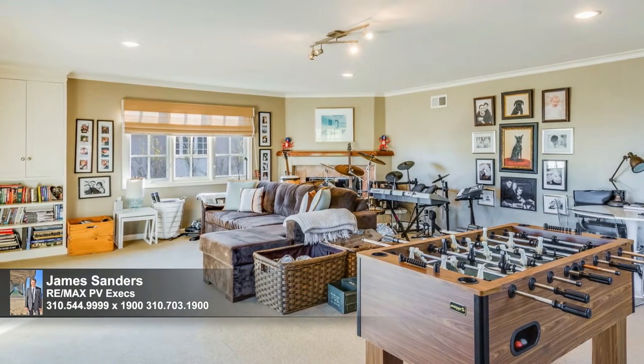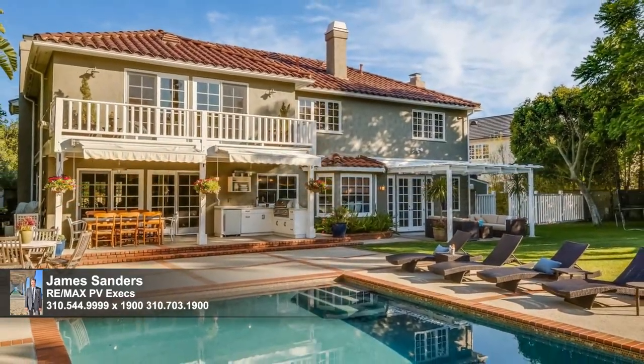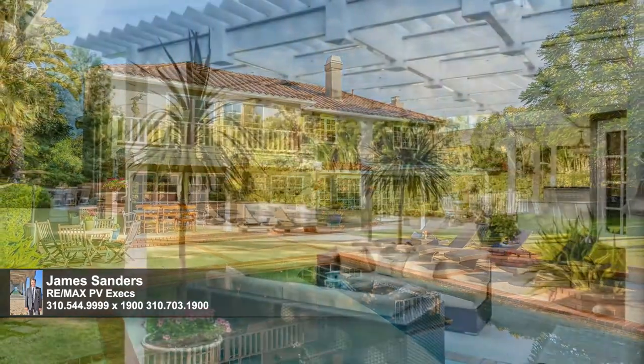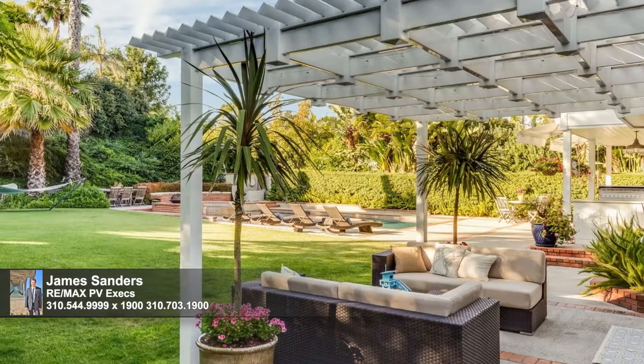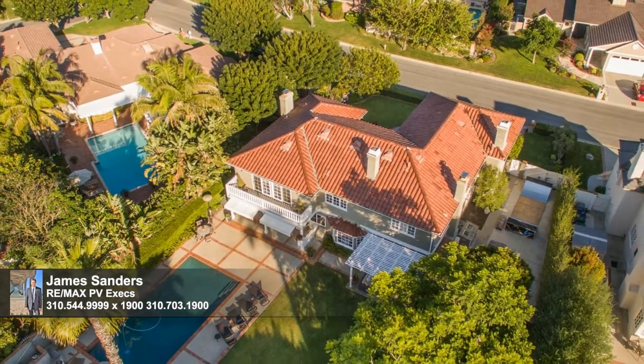The beauty and thoughtful design of the interior of this home extends to the outdoors. You can enjoy the deck, patios, sweeping lawn, and the privacy and shade of the mature trees. Of course, the icing on the must-have cake is the sparkling saltwater pool and spa. Schedule your private showing today.